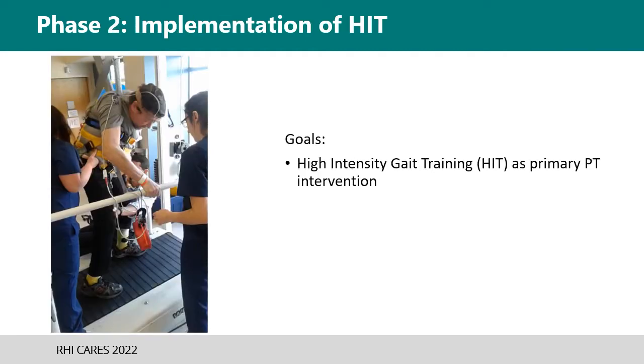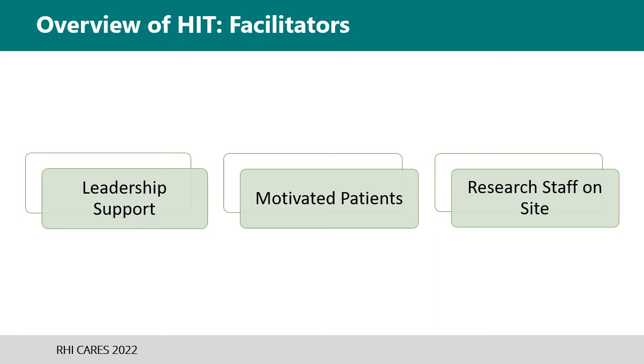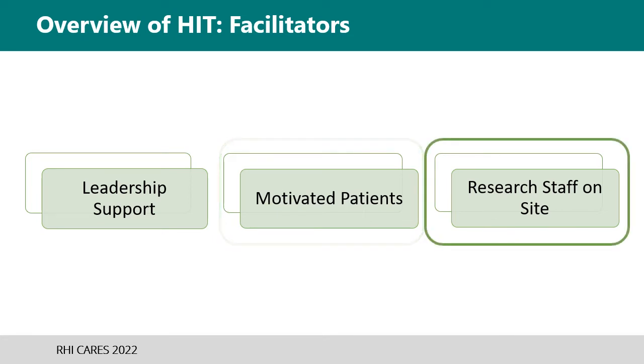Implementation of high-intensity training was initiated during phase two, meaning that high-intensity gait training was the goal as a primary PT intervention. A top-down and bottom-up approach was implemented. Facilitators of implementation included leadership support from the CEO, medical director, and therapy director; patients whose most frequently stated goals were to learn to walk again and be able to go home; and having research staff on-site for co-treats, equipment maintenance, and rapid development of resources such as tags on name badges to help identify target heart rates and outcome measure resources.